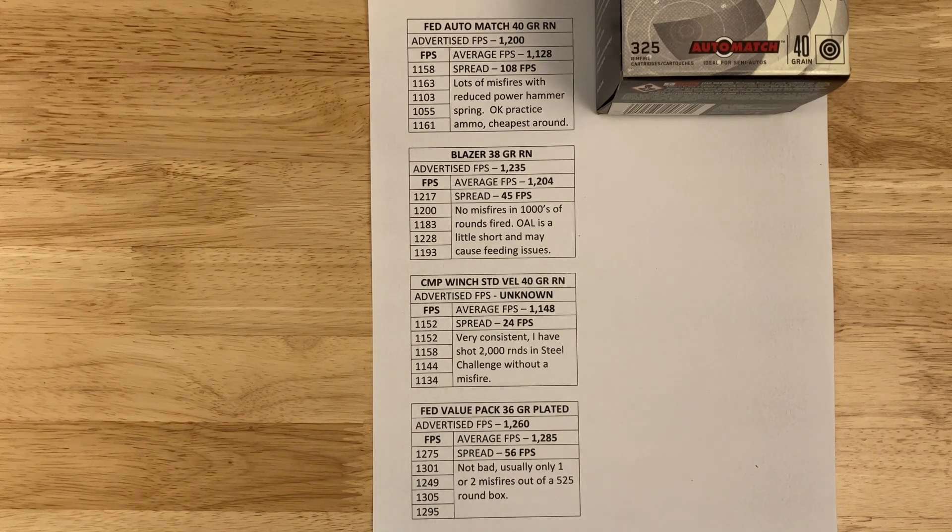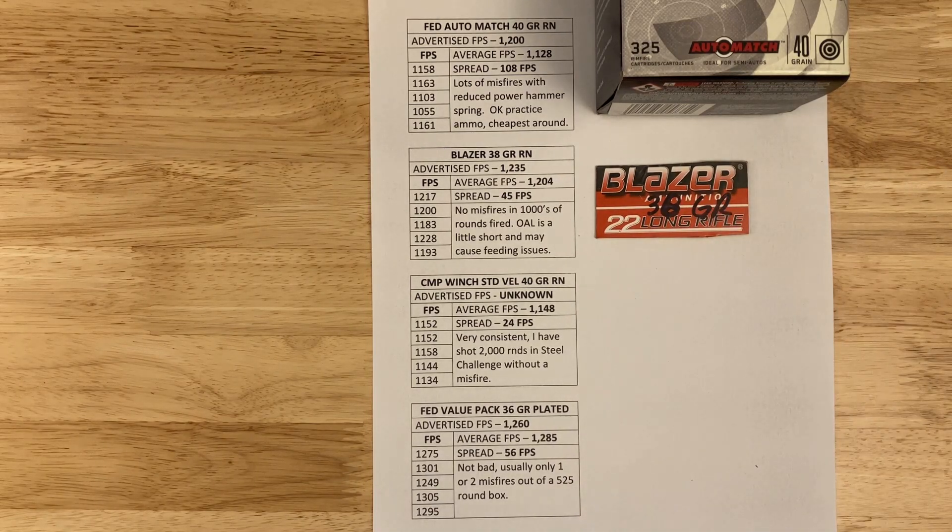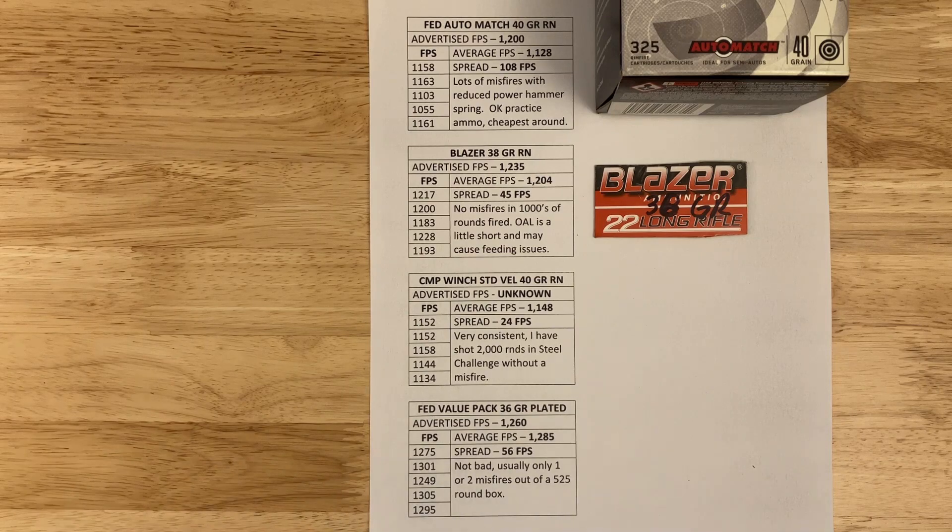Next is the Blazer 38-grain, advertised at 1,235 fps. I'm getting 1,204 with a spread of 45 fps. No misfires in at least 2,000 rounds. The overall length is a little short, which in some magazines or guns can cause feeding issues — it nose-dives into the breech face before getting into the chamber — but it's good ammo. All CCI products, as far as I'm concerned, have great reliability.